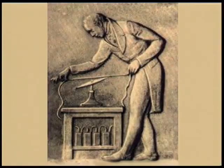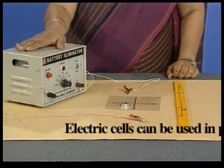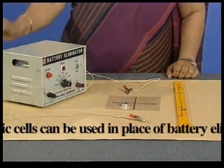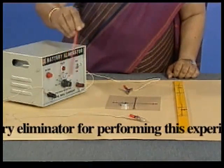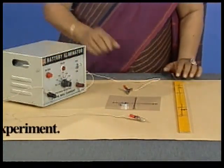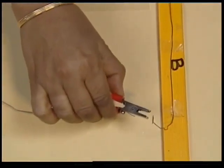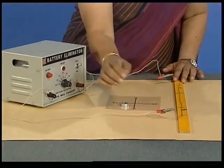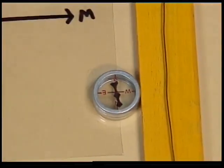We can perform an experiment similar to Oersted's experiment. We have a wire and a battery eliminator. Let us connect the two terminals of the battery eliminator to the two ends of the wire. Let us place this compass needle near the wire.